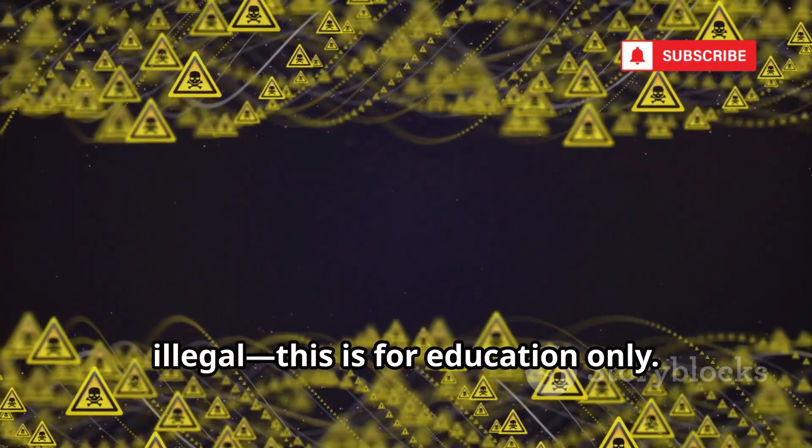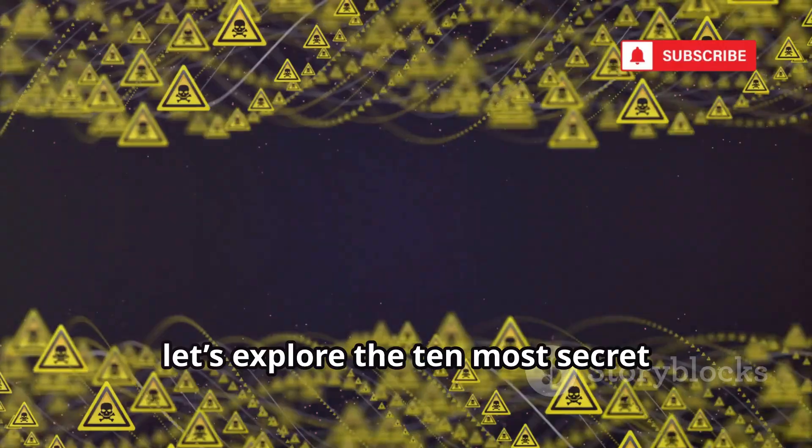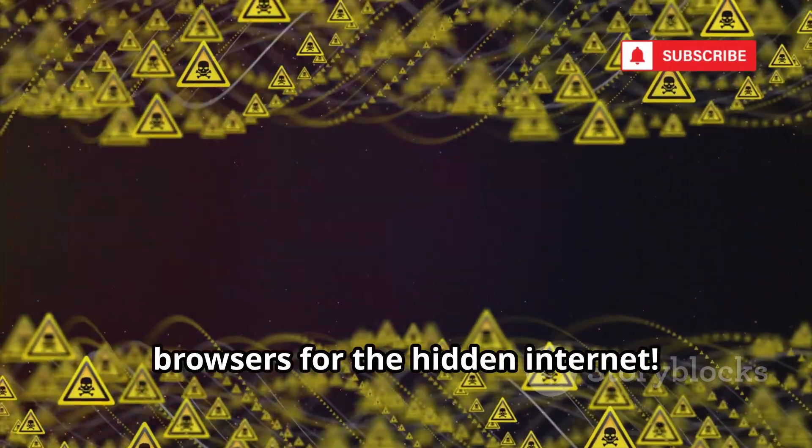The dark web is dangerous and potentially illegal. This is for education only. Now, let's explore the 10 most secret browsers for the hidden internet.